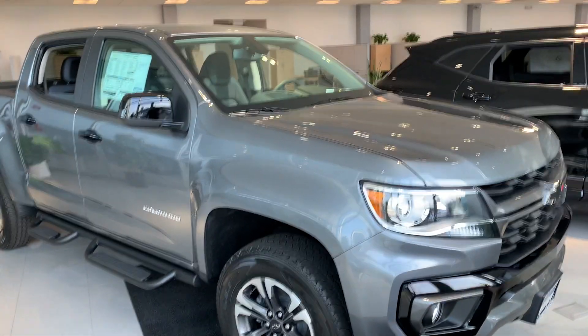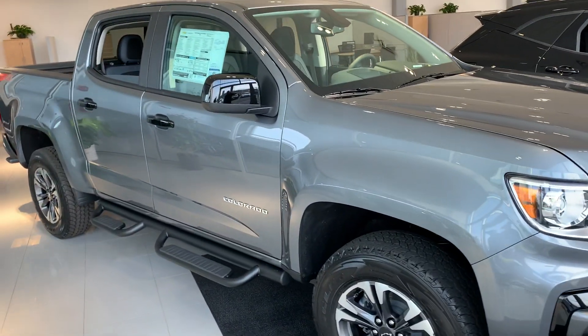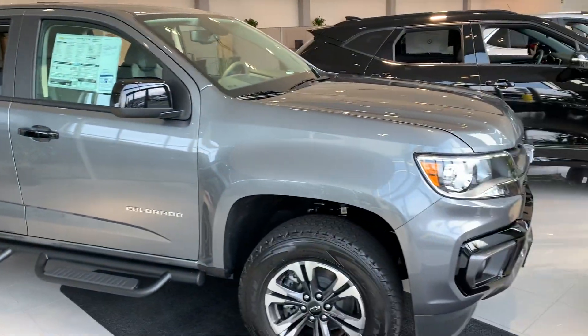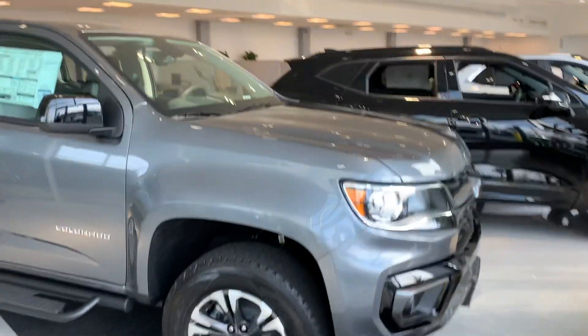Hey Dan, Jim at Bridgewater Chevy here, just taking a quick video of one of our Colorados. This one's a Z71 Crew Cab — beautiful truck. This is in the satin steel version.